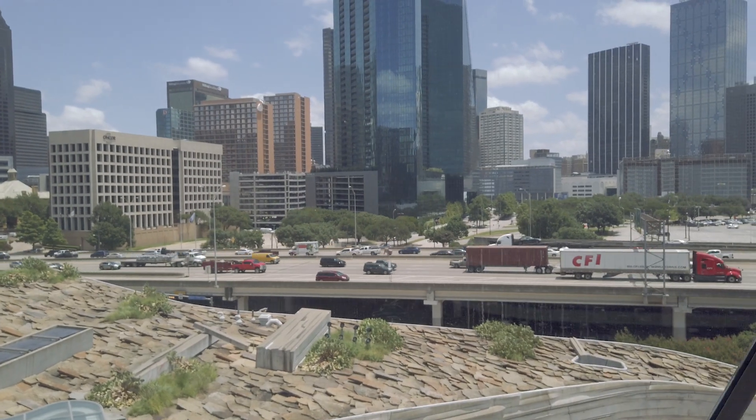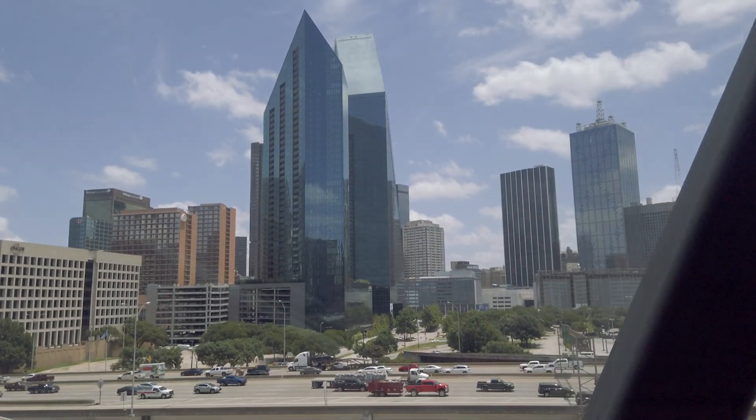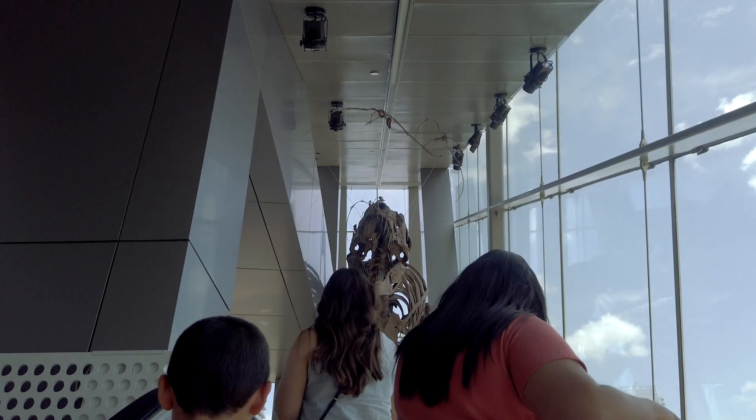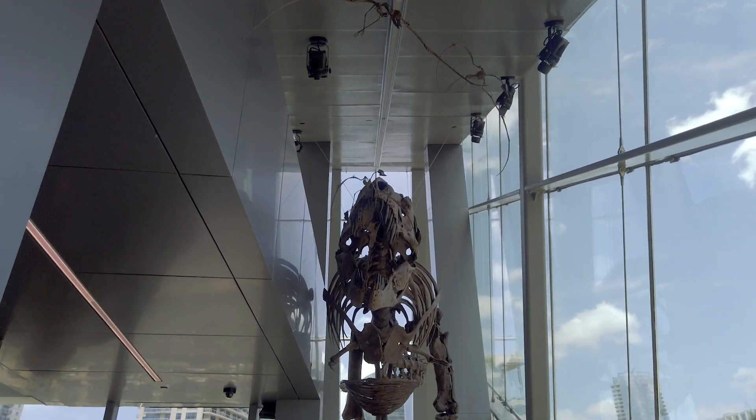The Perot Museum has five floors and houses 11 permanent exhibits. You can take the elevator up and get some great views of downtown Dallas. Once at the top, you're greeted by a T-Rex — a great photo opportunity for any visitor.